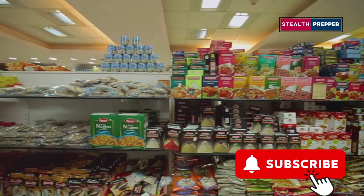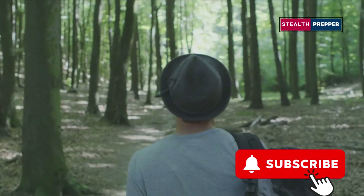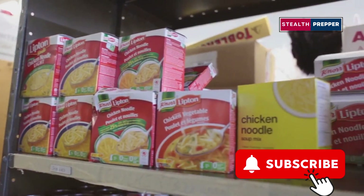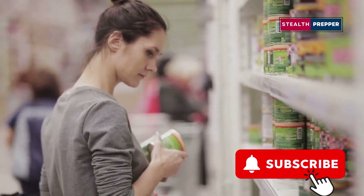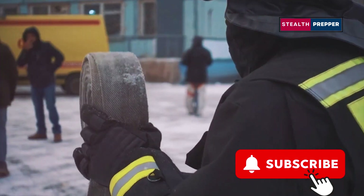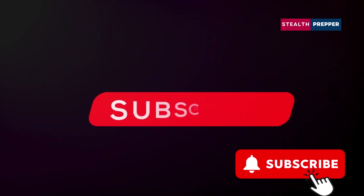So there you have it — the top 10 no-cook survival foods for your prepper pantry. Remember, in a survival situation, having access to food can be the difference between life and death. By stocking your pantry with these nutrient-rich, shelf-stable options, you'll be well prepared to face whatever challenges come your way. Let's create a community of prepared individuals, ready to face any challenge head-on. Stay prepared, stay safe, and I'll see you in the next video.